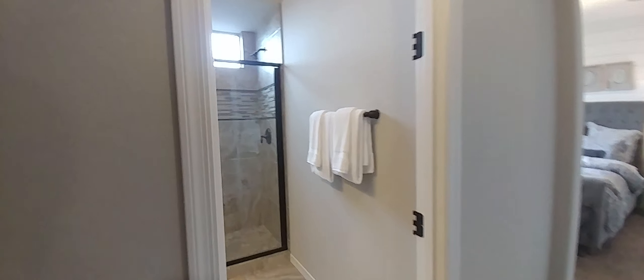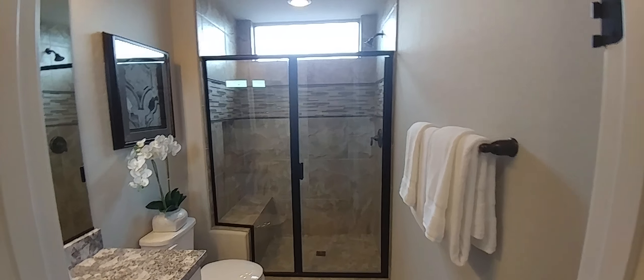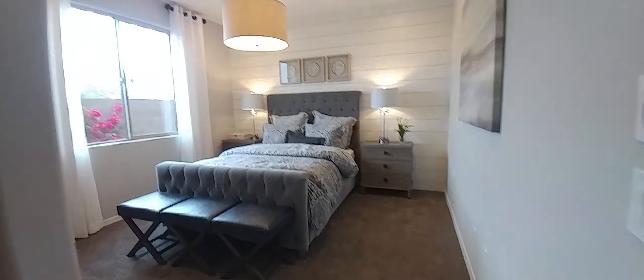This is bathroom number two — nice and beautiful. And this is the second bedroom downstairs.